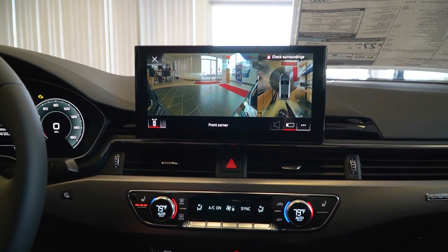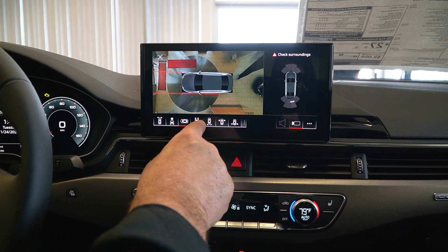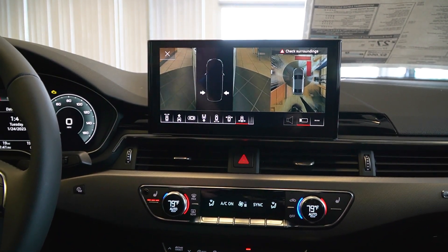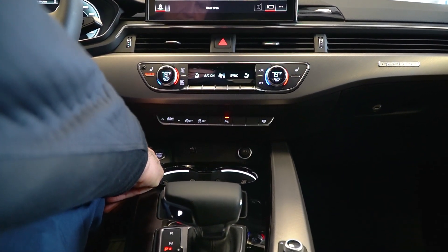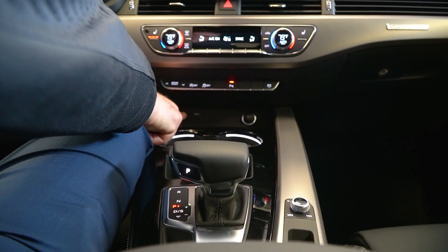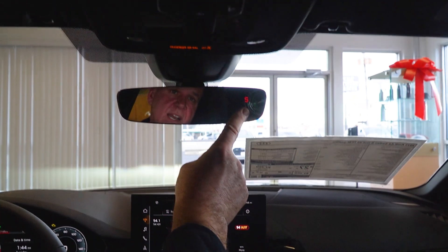The big deal in the Premium Plus is the top view camera system. It works incredibly well — you can choose from a front camera view, rear camera view, and it will combine and stitch those views into one view. Moving down below, we have our push button start. There's also a Type-A USB port — they kept that because a lot of users don't have the new Type-C yet. And there's a self-dimming rear view mirror with a compass integrated into it.